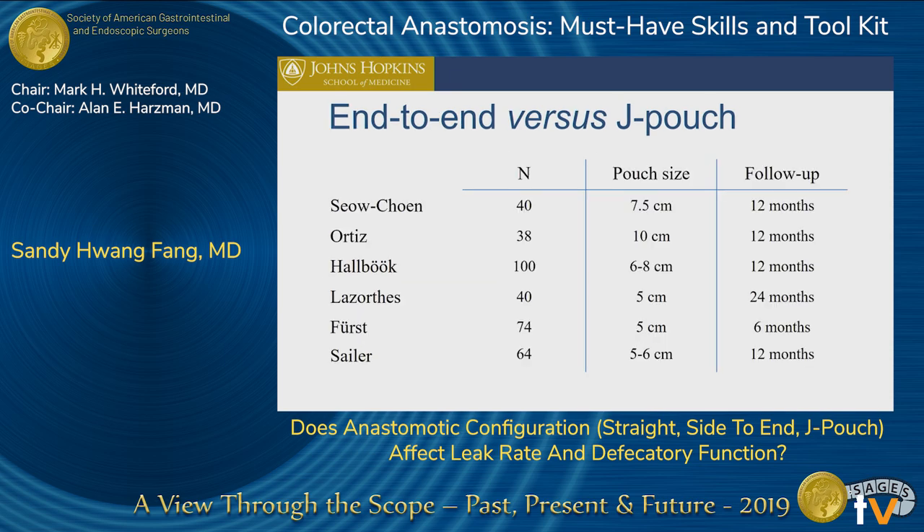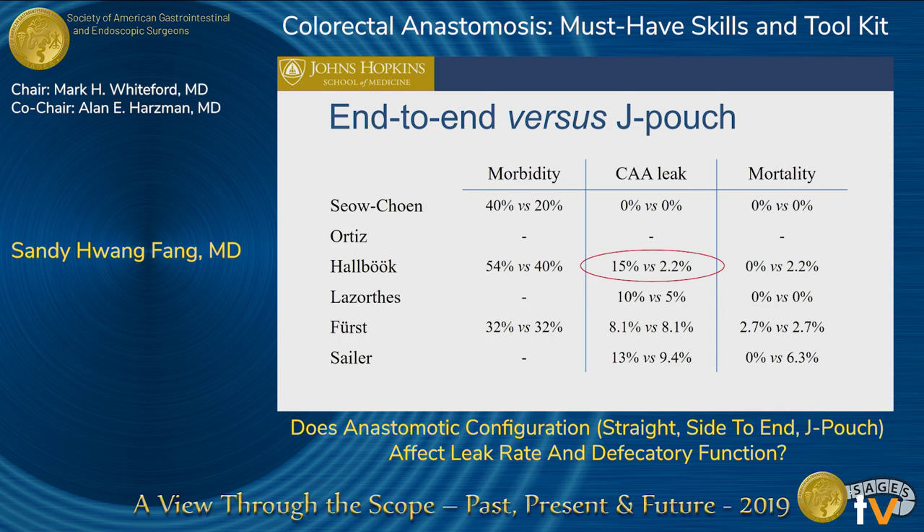If you look at these studies, there's actually a range of the length of the J pouch, ranging from 5 centimeters to 10 centimeters in size, and they were followed from 6 months to 24 months. Looking at the Hall book study, there's actually an increased risk of the colonic anastomotic leak rate when you look at a straight end-to-end anastomosis versus a J pouch.